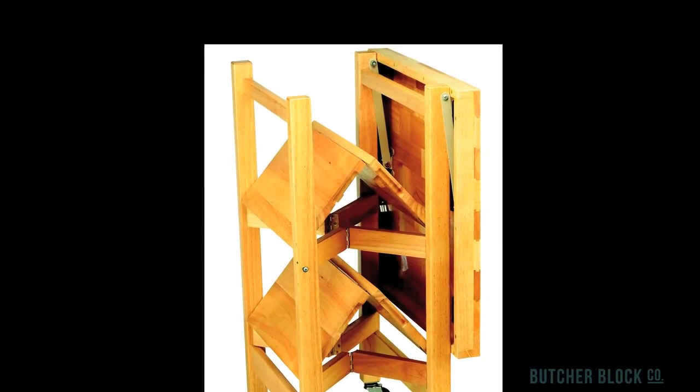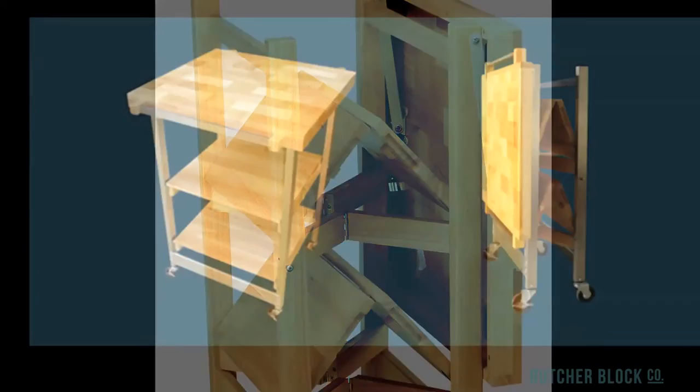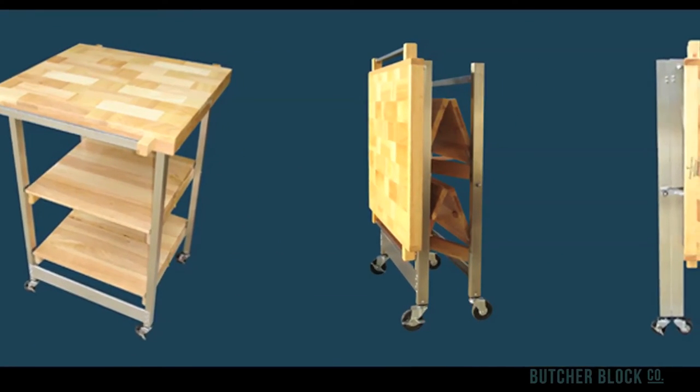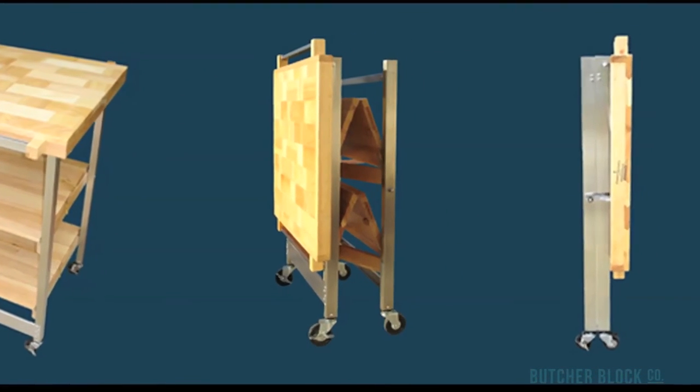If space saving is most important to you, Oasis Concepts foldable carts might be a perfect solution. Make your kitchen feel bigger with these practical hardwood folding carts that open and close in just seconds. You'll love the added work and shelf space when open, but even more, the space they don't take up when folded.